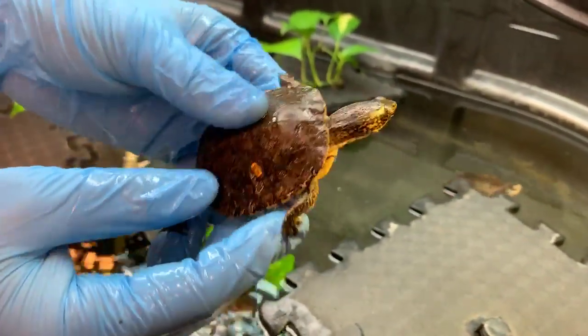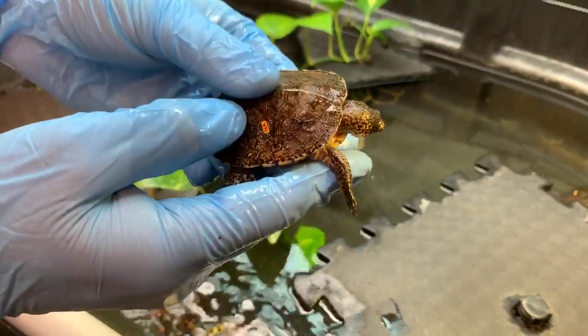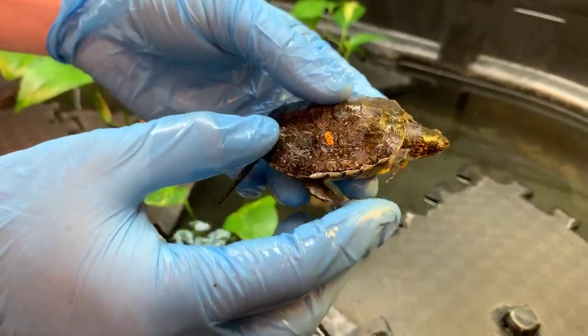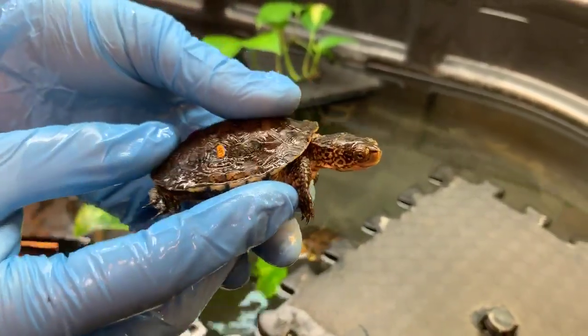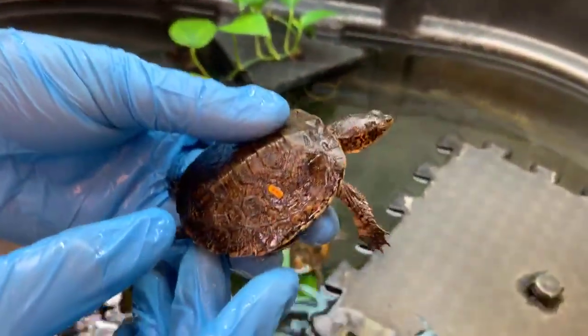When biologists out in the wild recapture these guys, they can look at that little tag and already know where he is, who this individual is, and what his history is. Andrew is asking, why aren't they slow? This little guy looks like he's kind of speedy.